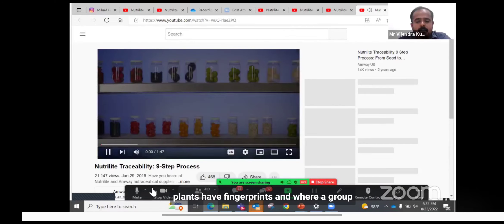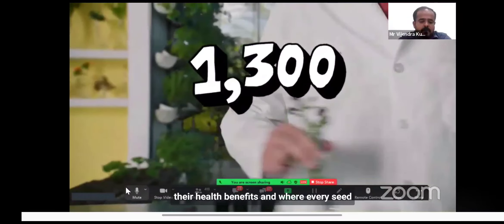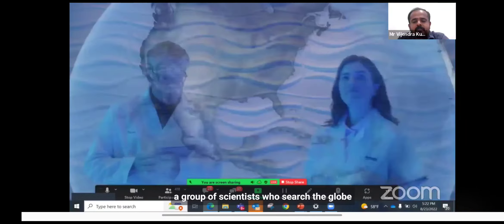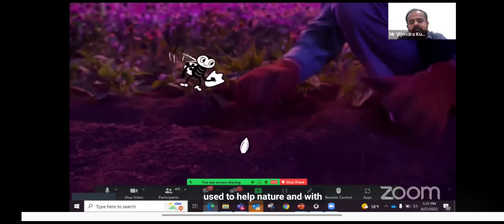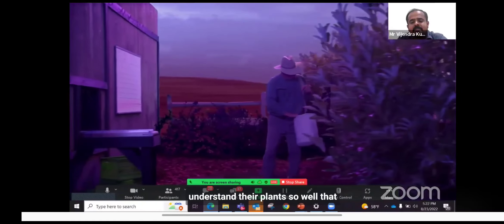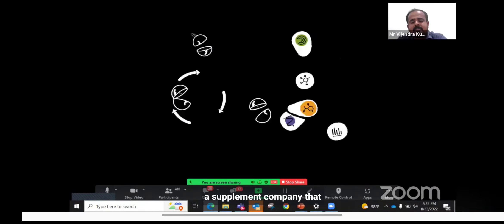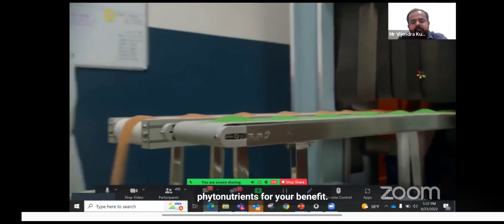Imagine a world where plants have fingerprints, and where a group of scientists have fingerprinted over 1,300 of the world's botanicals to discover their health benefits, and where every seed is given a unique birth certificate to track its life from seed to supplement. Imagine scientists who search the globe for the best farms on every continent except Antarctica — and a farm where nature is used to help nature, where natural pest control is the job of falcons, and where farmers know the precise moment to harvest to optimize nutrients.